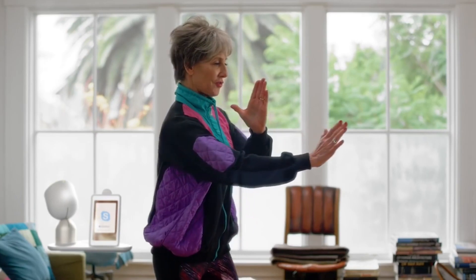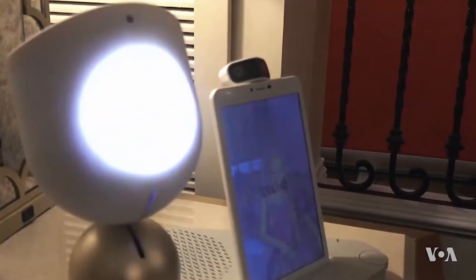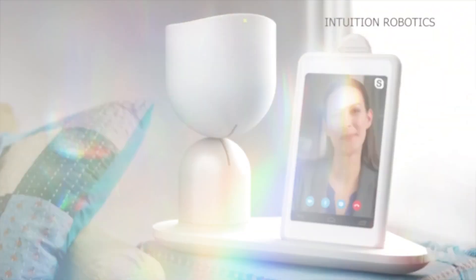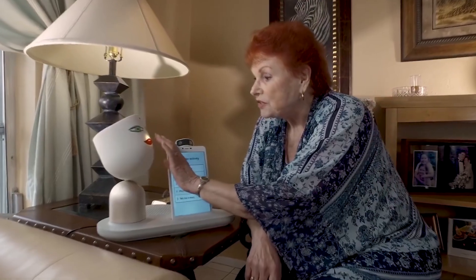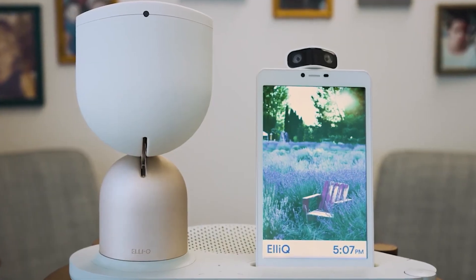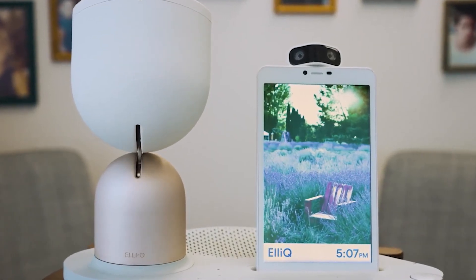Eleg's ability to talk to its human companion in a natural and easy way is one of its best features. The robot has advanced sensors and cameras that let it recognize a person's movements, facial expressions, and tone of voice and respond to them. This lets the robot figure out what a person needs and help them in the best way possible. For example, it can remind its user to take medication, to stay hydrated, and to stay active.